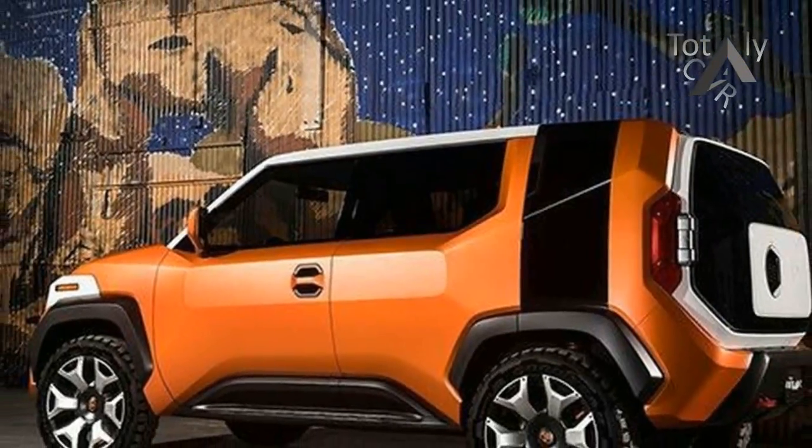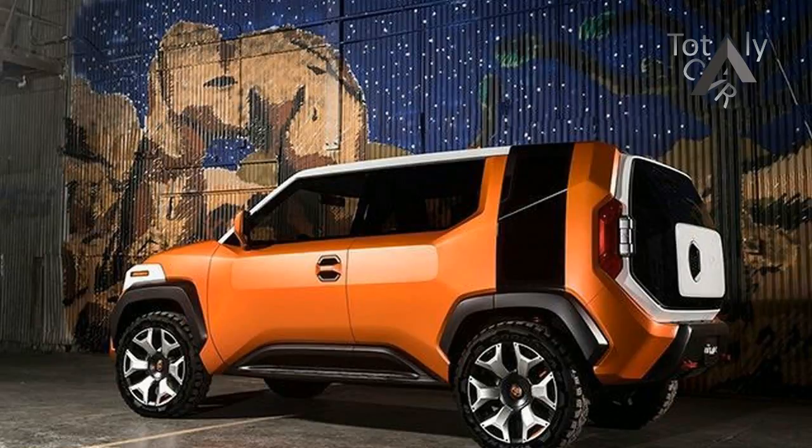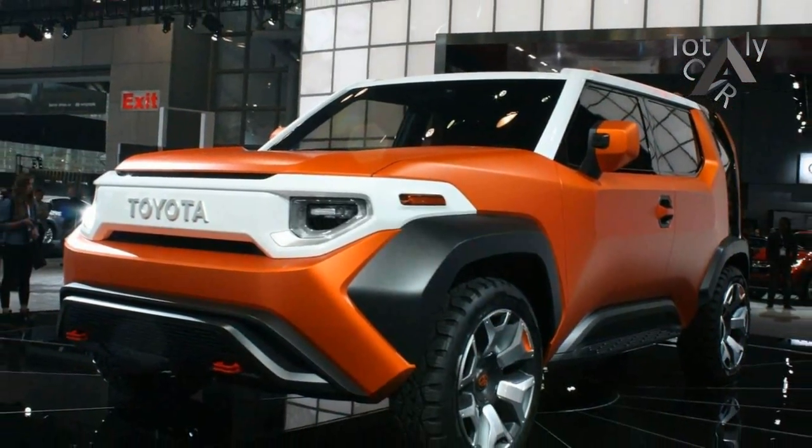SUVs are on the rise as a category in many regions, but particularly in the U.S., and Toyota's new TJ Cruiser concept aims to address that growing demand in a way that other vehicles in its lineup don't.